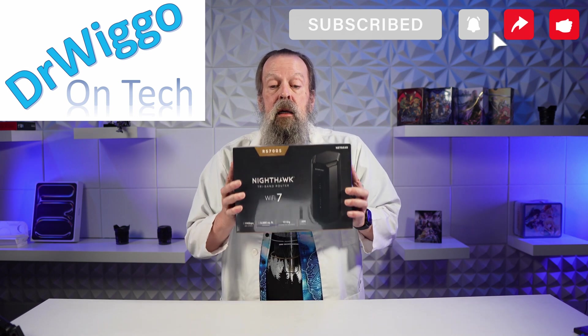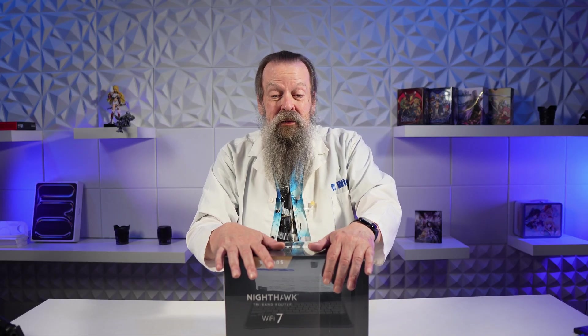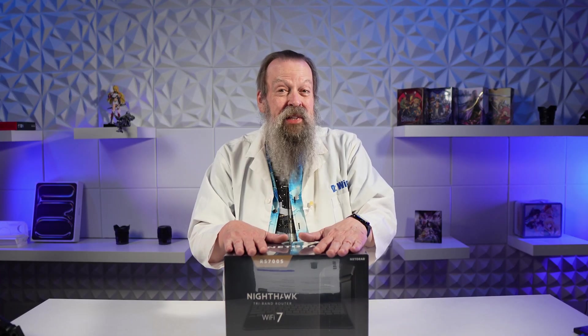It's the Netgear Nighthawk RS700S router — kind of the top of the line of the Nighthawk series and a bit pricey at $550, normally $599 on sale. The next one down is $499, so for an extra $50 you get quite a bit more. The 300S is like $279, and Costco has even sold an off-brand version for around $200.